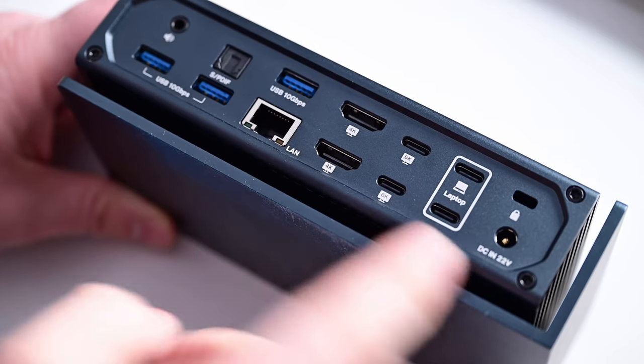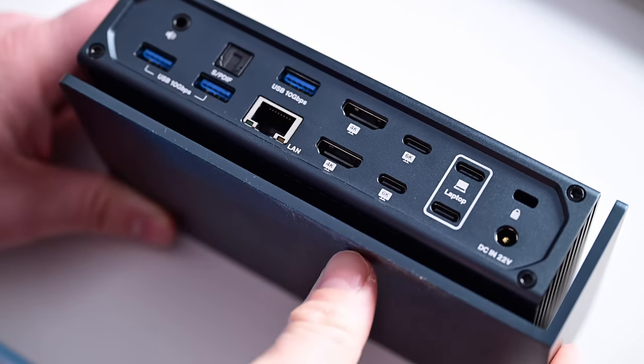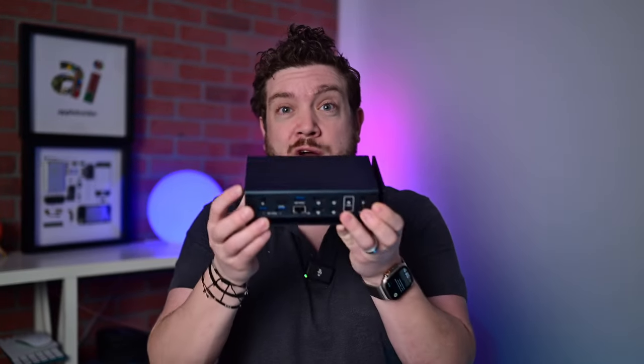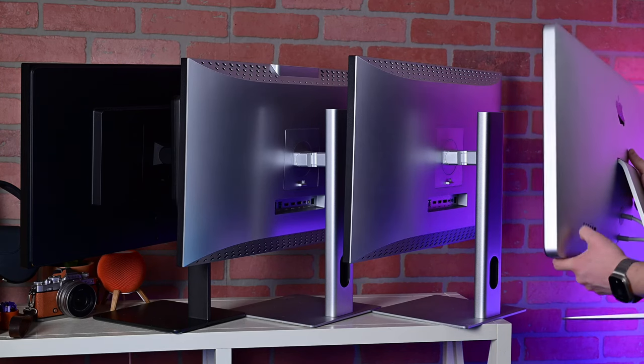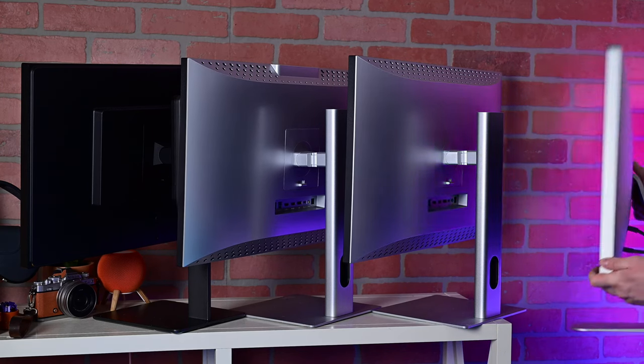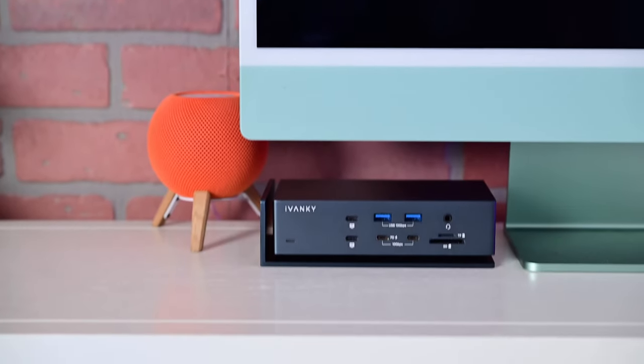Most Apple users are out there using USB-C and HDMI, and I love that those are the options here. Plus, on the top-of-the-line Mac, you can actually run four monitors at once with this thing — absolutely incredible and unheard of in this market. The whole dock is powered by two Thunderbolt chips on the inside, so you know it's not going to lag.